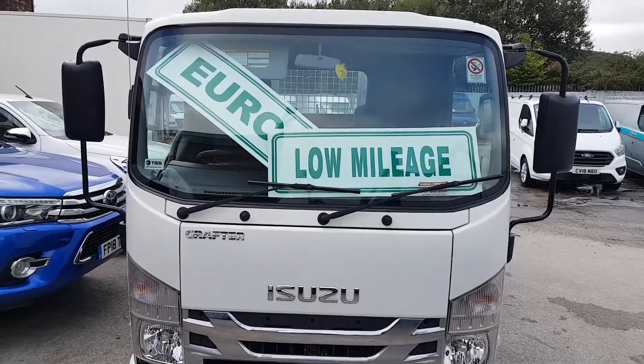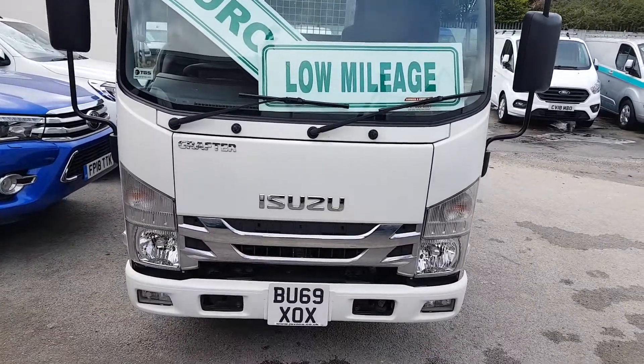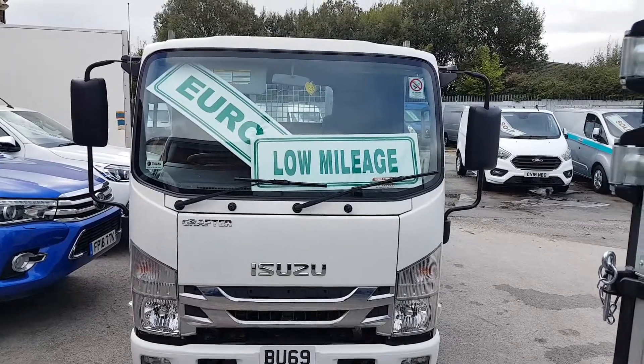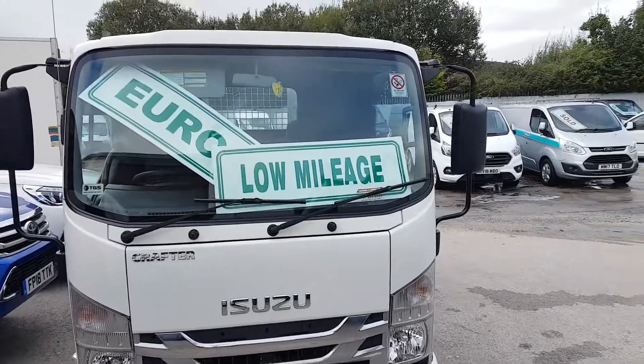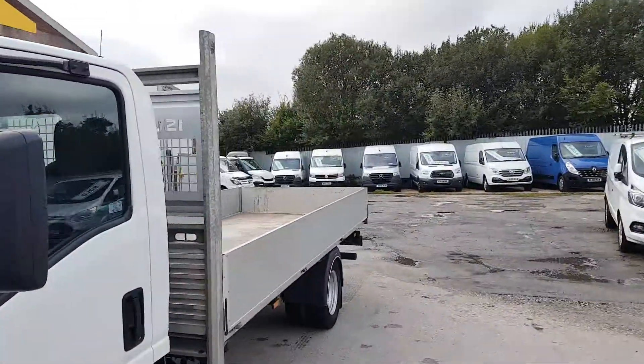Welcome to J&S Commercial Van Sales Limited. This one is the 2019, September 2019, 69-reg Suzuki Crafter — the extra long wheelbase twin wheel dropside pickup truck.